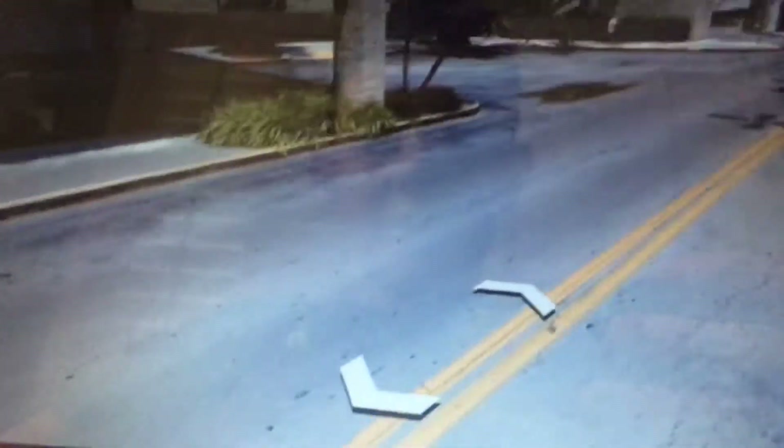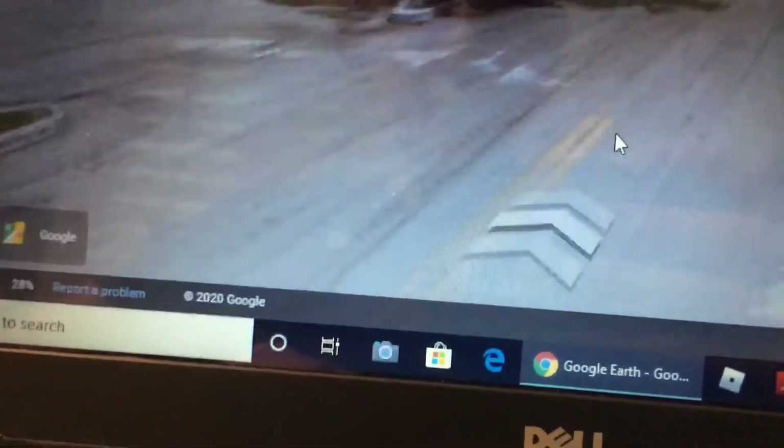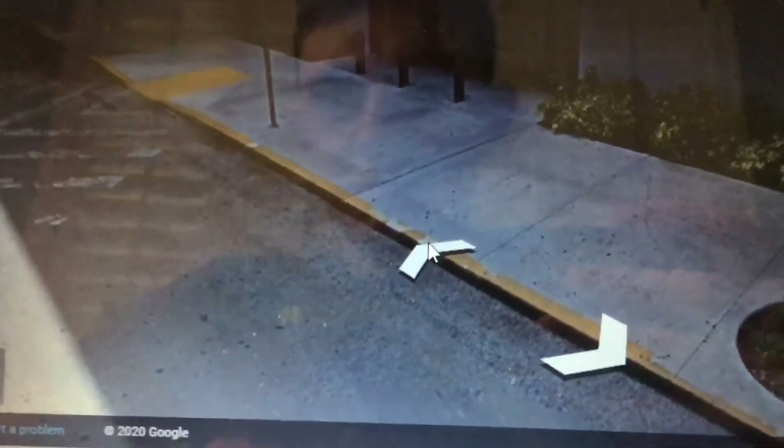This is Dillard's at the Westfield Mall. Look at all those cars in the parking lot. That's the rest of Dillard's. We're heading towards the back of Westfield Mall.